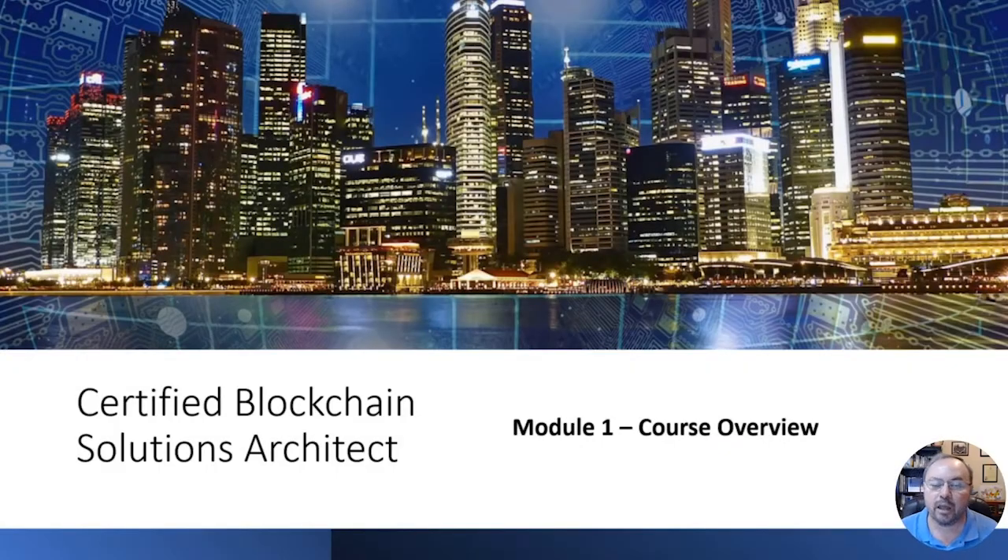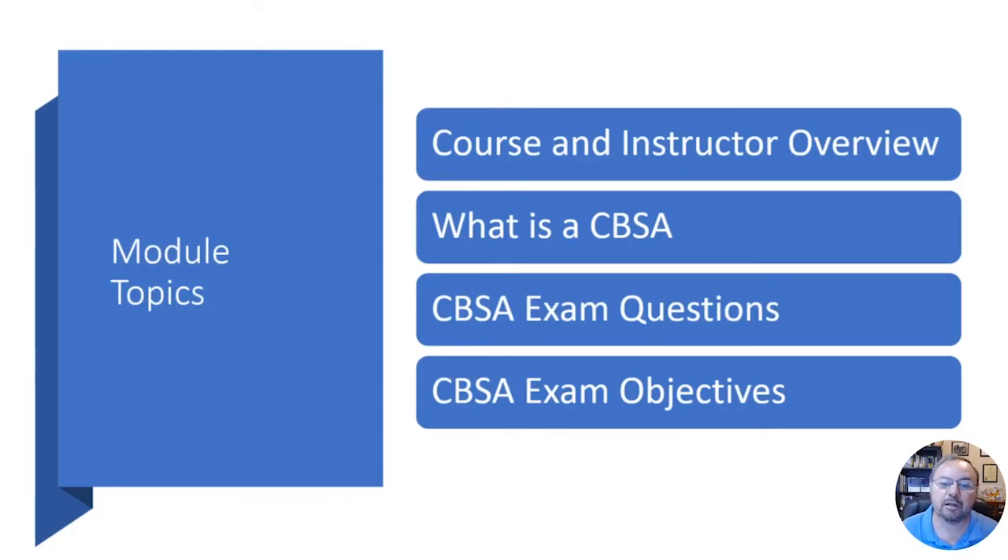This certification has been designed to really focus more on the pre-sales architecture of blockchain solutions, specifically enterprise blockchains. The course itself has been devised to focus mainly on the topics just for the exam. Typically this would be a three-day course, which I've broken down to under eight hours.